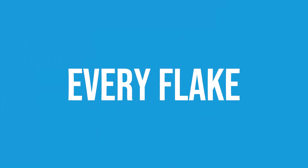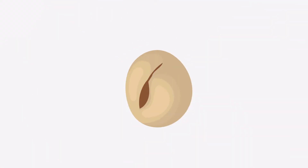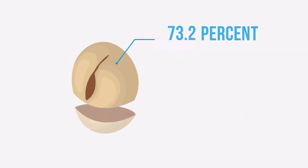Soybean oil producers have one simple goal in mind: to get as much oil out of every flake that they can. Soybean oil equals money, so the more oil extracted, the higher the profit. But here's the problem — industry-wide, nearly three-fourths of all processed soybean oil flakes are out of spec.